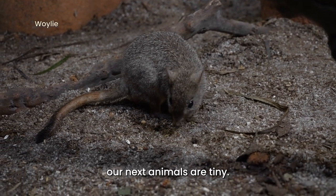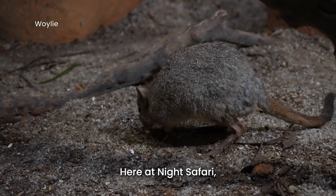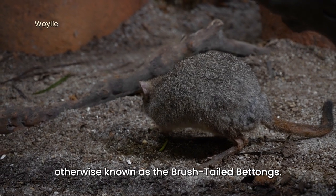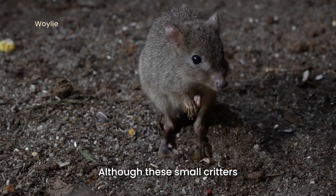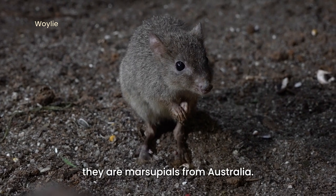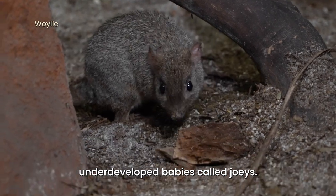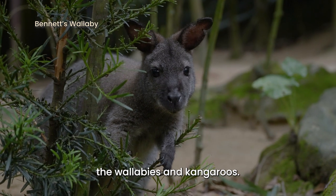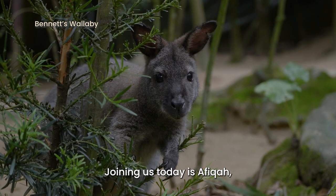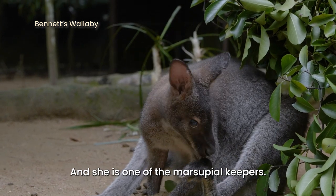Compared to the caiman lizards, our next animals are tiny. Here at Night Safari, we're going to check out the wallies, otherwise known as the brush-tailed bettongs. Although these small critters look like mice and rodents, they are marsupials from Australia. Wallies give birth to underdeveloped babies called joeys, just like their cousins the wallabies and kangaroos. Joining us today is Afika, one of the keepers here at Wallaby Trail at Night Safari and one of the marsupial keepers.